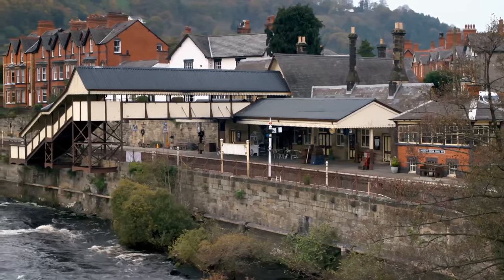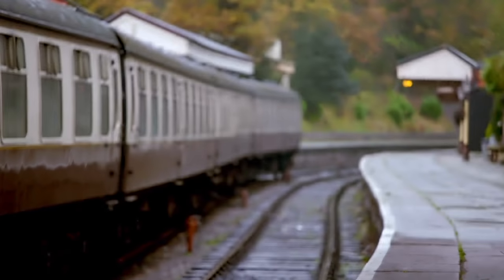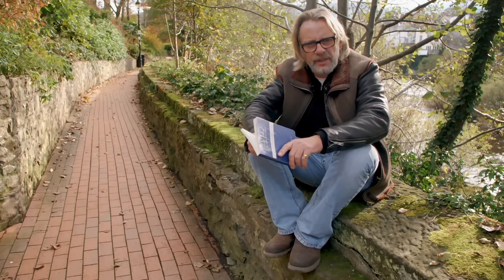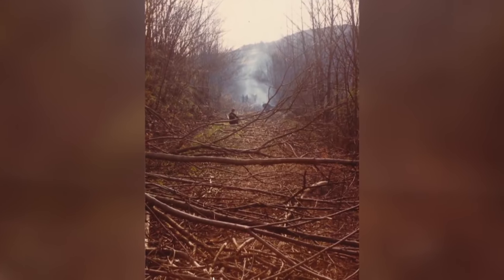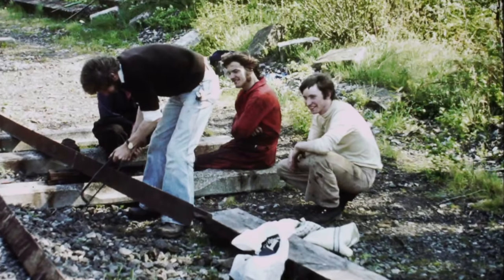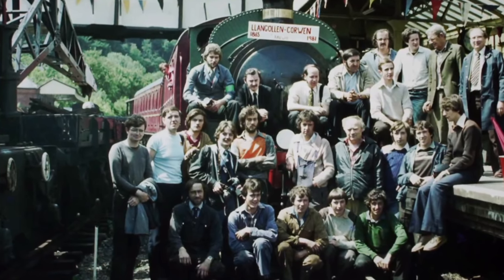Having lost money for years, Llangollen, along with over 2,000 other stations, was earmarked for closure in the now infamous Beeching Report of 1963. Almost from the day that the report was written, rail enthusiasts began campaigns to reopen some as heritage lines — places of living history. And the Llangollen line was one of the first to rise from the dead. The last public train ran in 1968, leaving the station derelict. But in the early 70s, a group of enthusiasts began to lay the track once more.